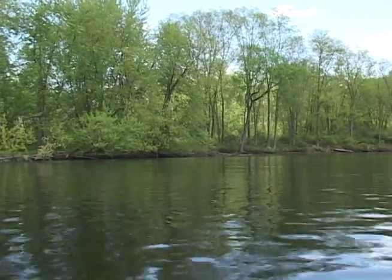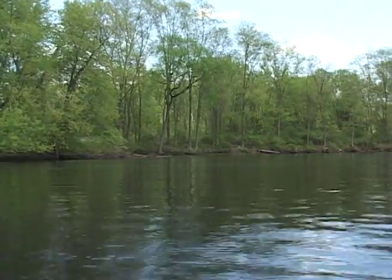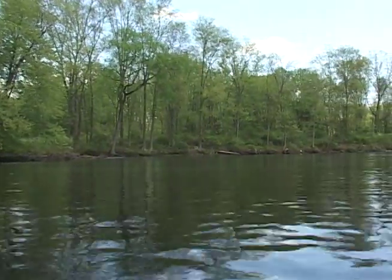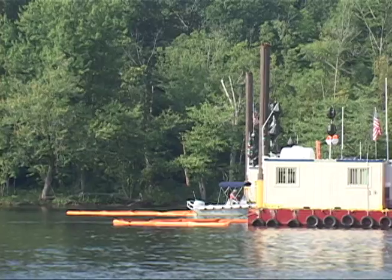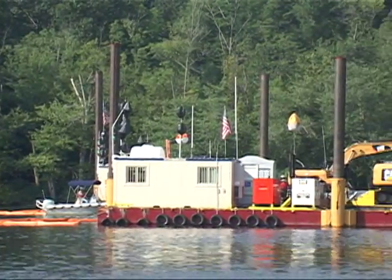The first phase of the Hudson River Dredging Project was conducted by GE with EPA's approval and oversight in 2009. This is the most logistically complex environmental dredging project ever undertaken in the United States.